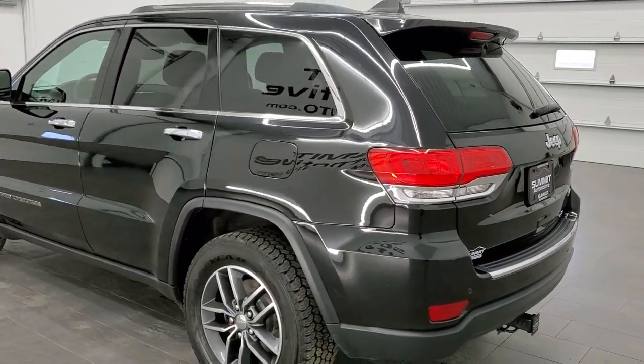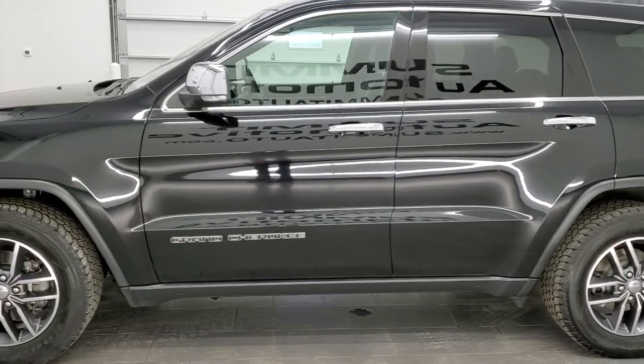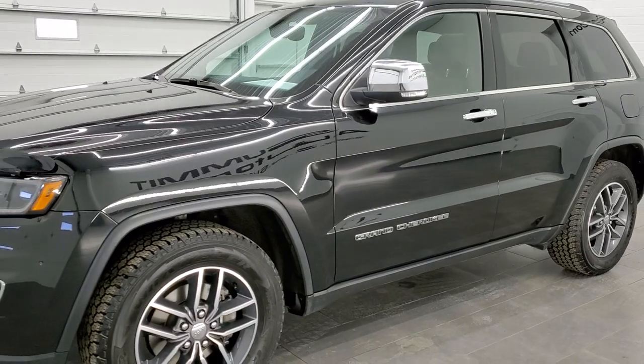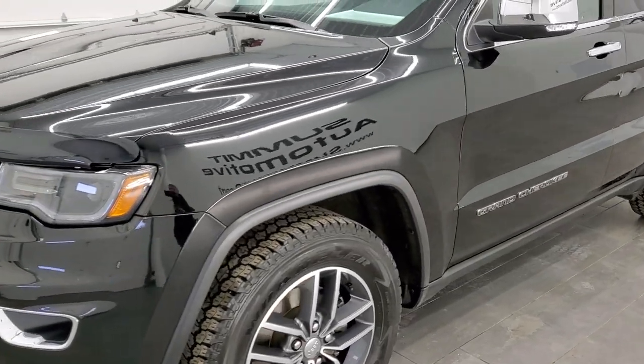This vehicle has the award-winning 3.6 liter Pentastar V6 motor. It has been fully safety inspected by our service shop, it has a fresh oil and filter change, all the fluids have been checked and topped off, and this Jeep is 100% ready to go.